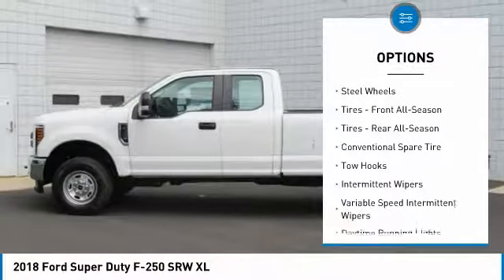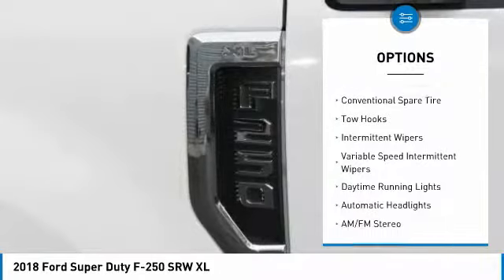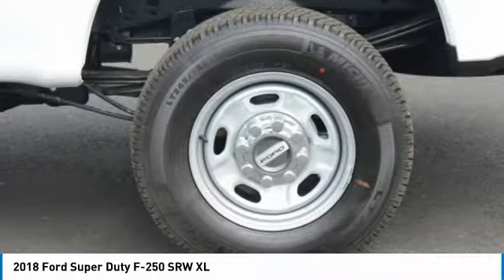Buy with confidence knowing Wendell Ford Sales has been exceeding customer expectations for many years and will always provide customers with a great value.